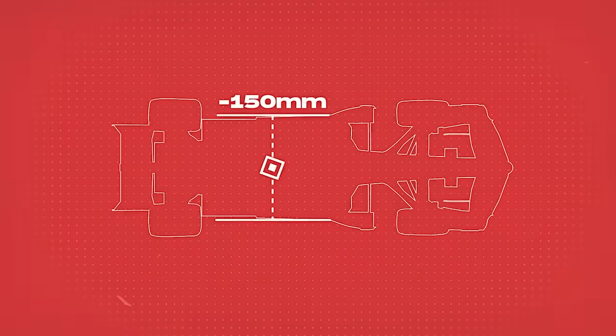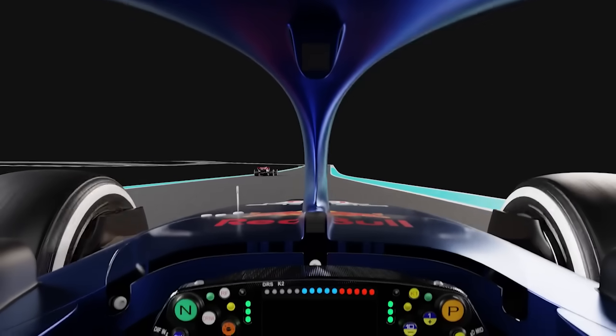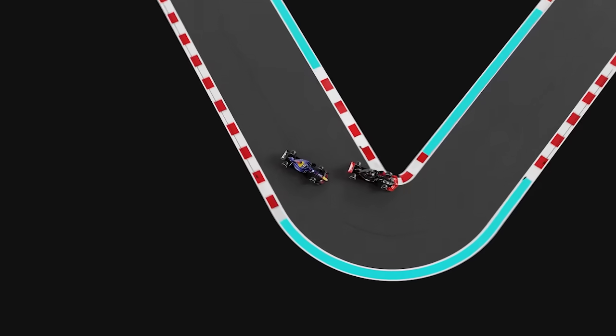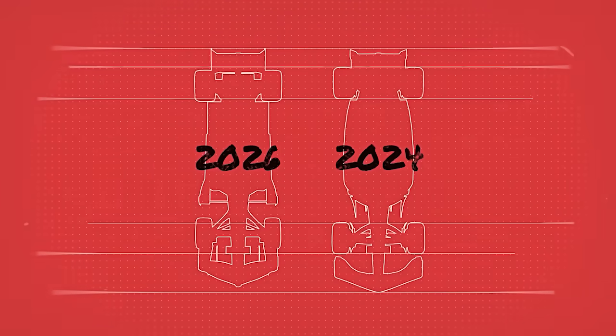The floor width will also shrink by 150mm, contributing to the car's overall compact design. By making these changes, the aim is to make it easier for drivers to race closely together, particularly in the corners. Smaller cars with reduced dimensions allow for more feasible overtaking maneuvers, improving the racing on track.